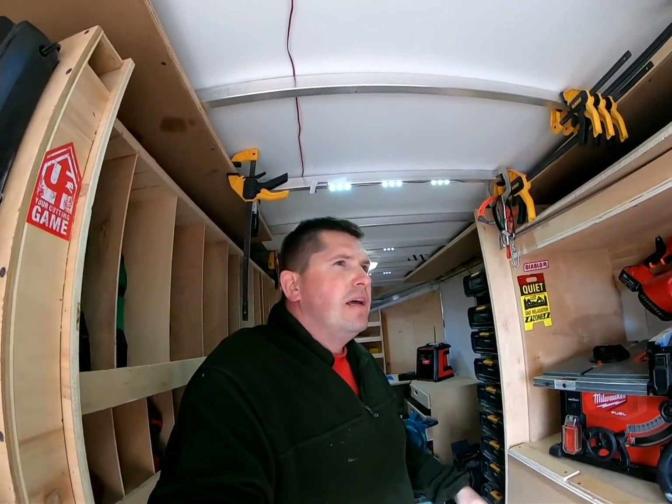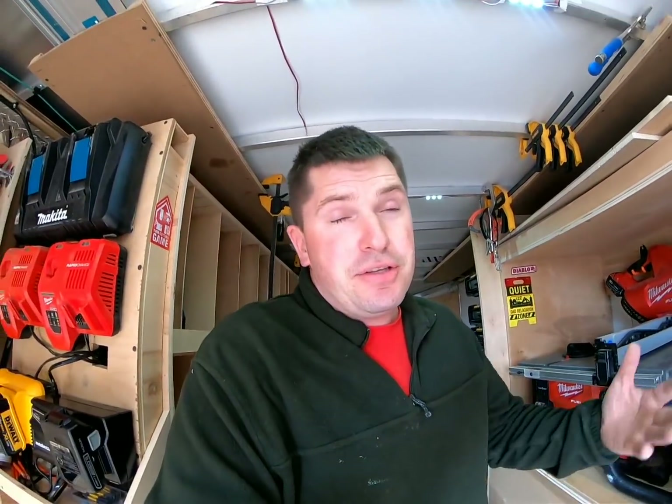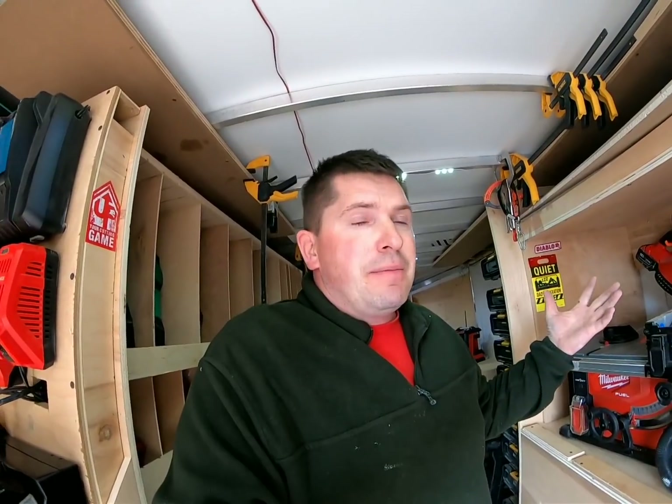I'll also buy tools just to get a free battery that I can sell to recoup costs. For example, that $400 chainsaw effectively became $200 because I got a free 12 amp hour battery with it and sold the battery on Marketplace. So that becomes an absolute no-brainer. Anyway, like and subscribe, ring the bell, and I'll see you on the next video.